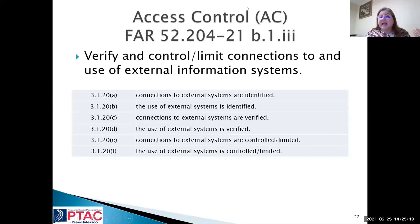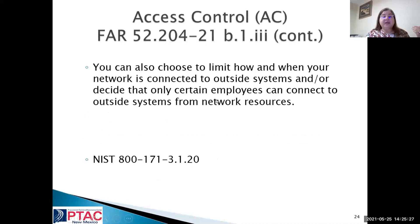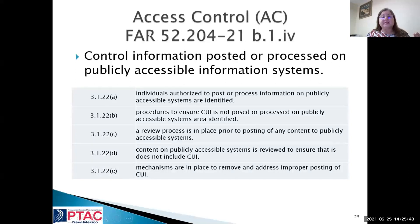Verifying control is still under access control — make sure to control and manage connections and choose to limit how and when your network is connected to outside systems. Information posted or processed on publicly accessible information systems is a big deal. Do you have policies or oversight for what is being posted on Facebook or whatever social media is out there? Here's an example of where that happened.